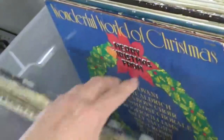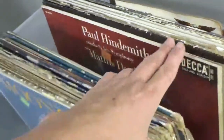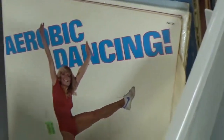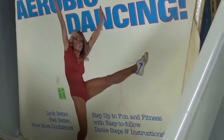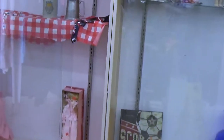Looks like someone was a huge Pat Boone collector. I have to go back and show y'all this because it just cracked me up — before streaming, before VHS and so forth — it's an LP. We're going to go over here and see what they have in the cases.